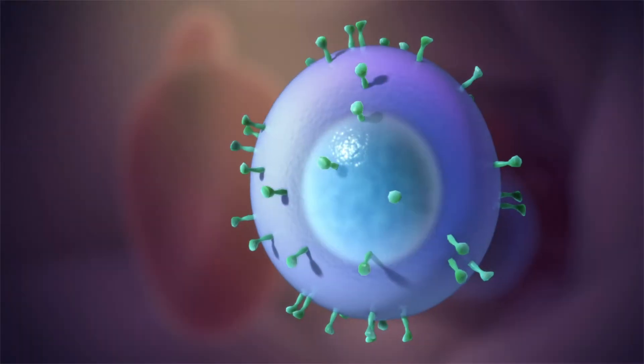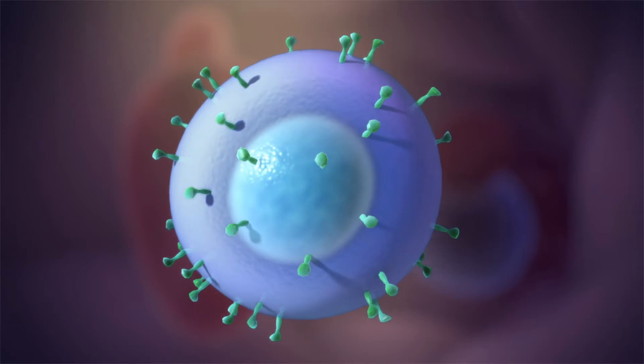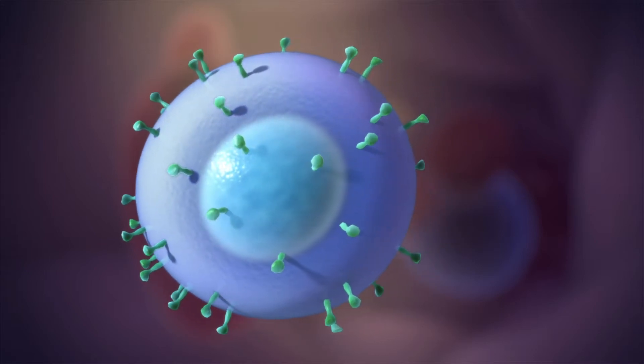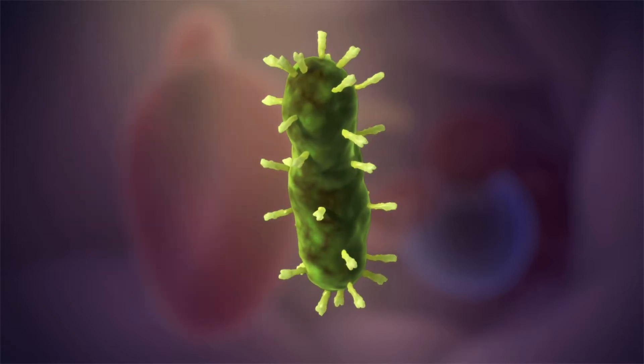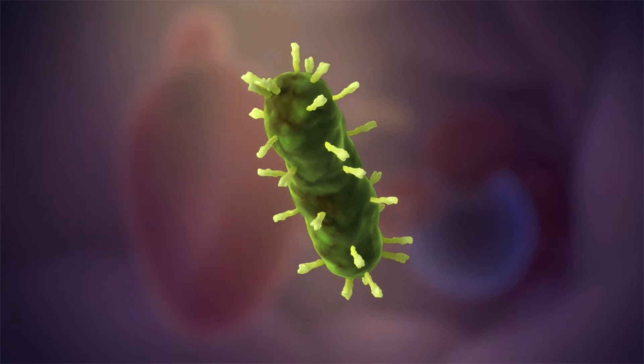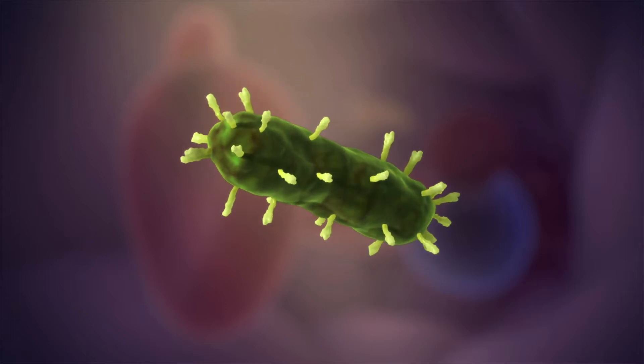Each of our cells carries a set of identity tags called antigens that are unique to us. Their role is to stop the immune system from attacking our own body. Anything or anyone else carries a different set of antigens, which the immune system removes before it can cause harm.